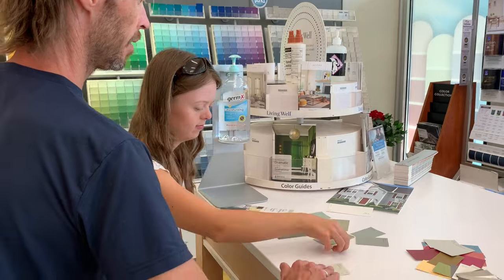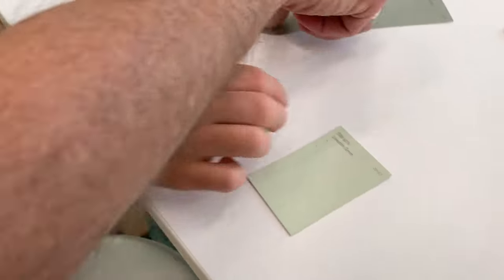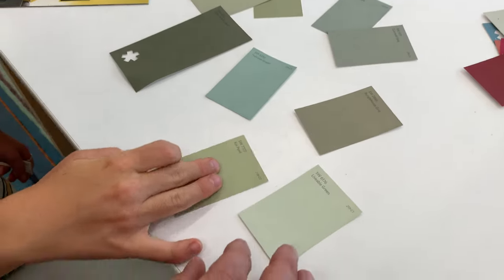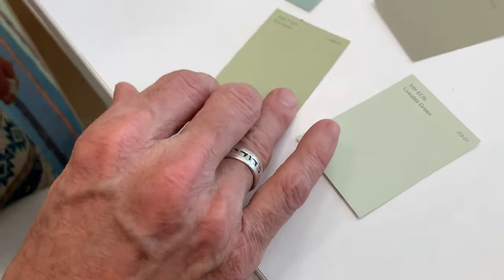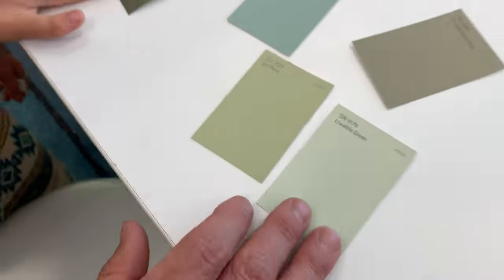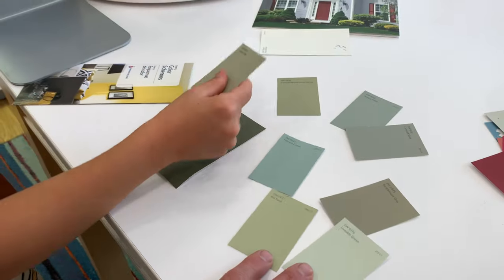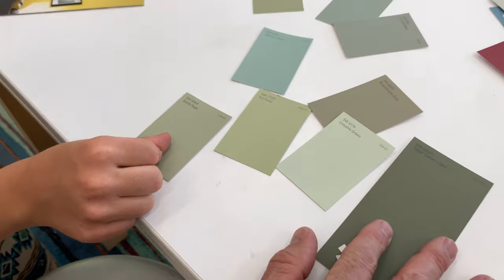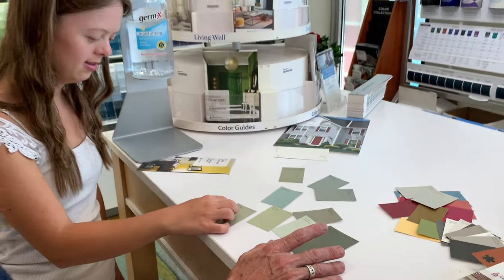You like that one? That one's too gray. That one's too blue. I like that one. That's koi pond. Yuck. That one's super dark. Yeah. So, velvety sage.